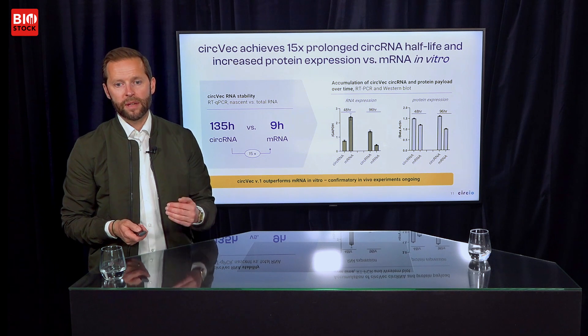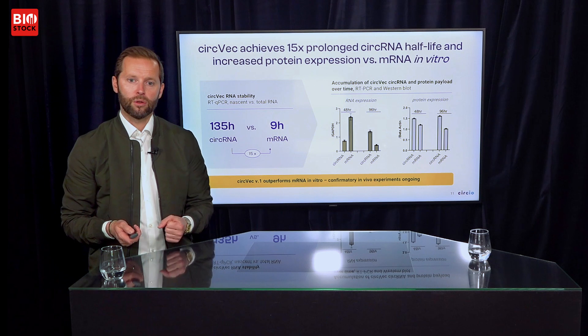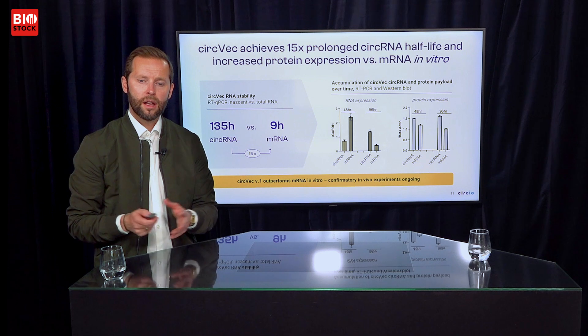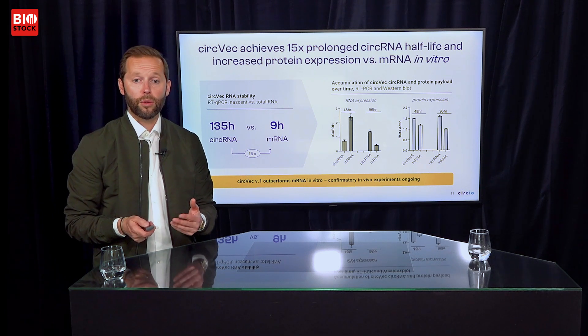If this works in patients, it will be a massive breakthrough, opening up completely new territories for what you can do with RNA therapeutics. We are currently replicating these data in vivo, and we expect to be able to share in vivo data by Q3 this year.